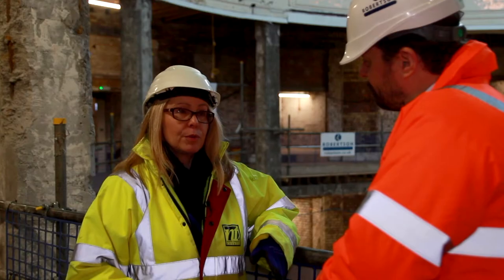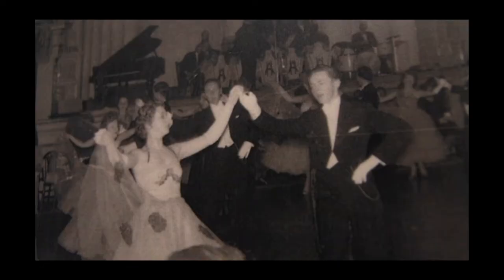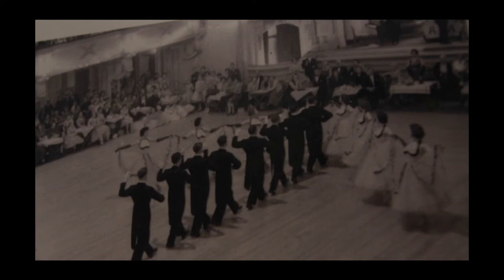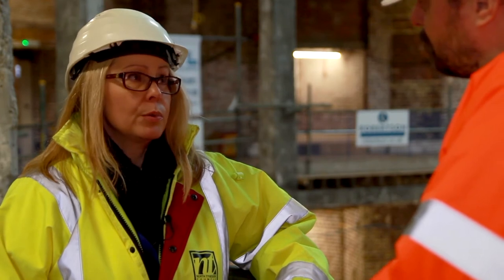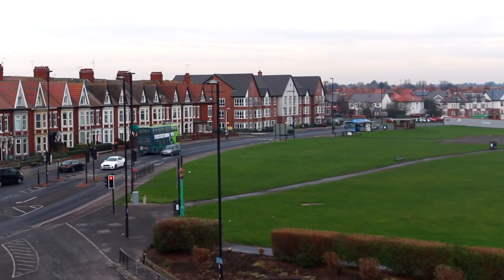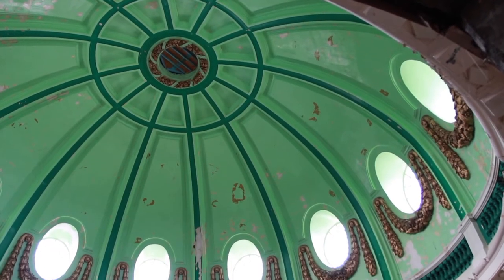Its heyday would be from 1920 up to 1960. What happened around about the 60s and 70s, there was an introduction of package holidays, and Whitley Bay, like a lot of the seaside towns — Margate, Blackpool, etc. — they started to see the number of people coming to visit actually dwindling.